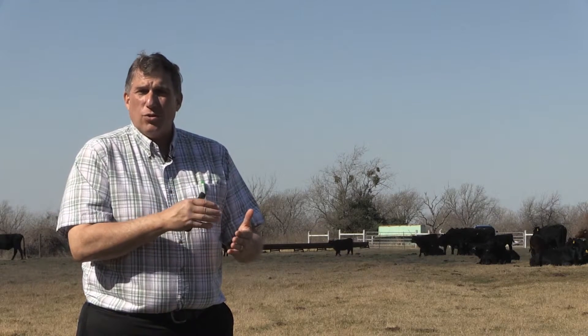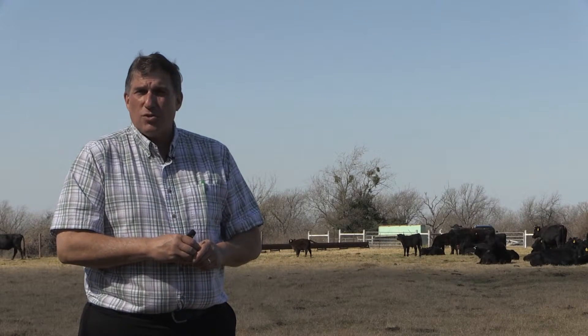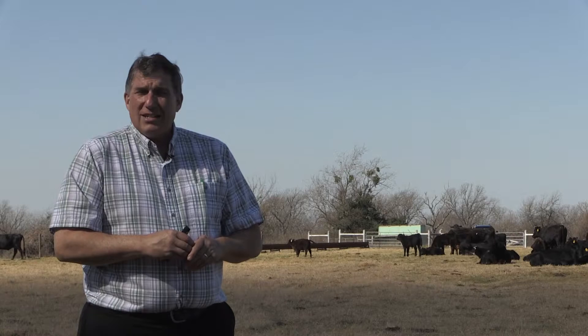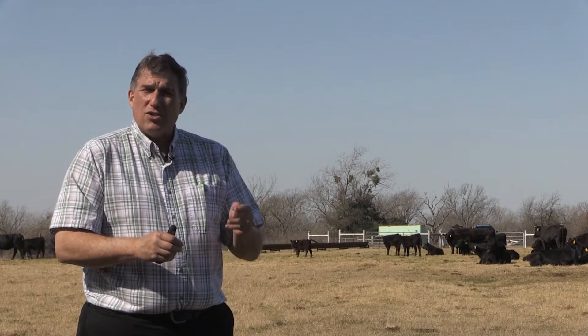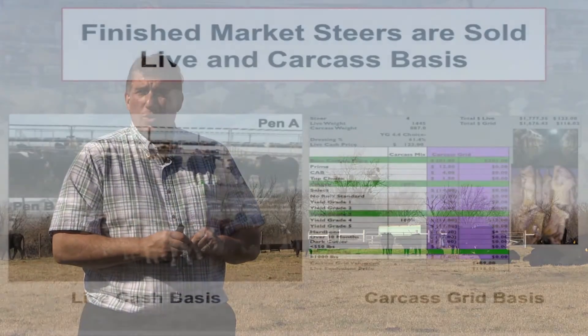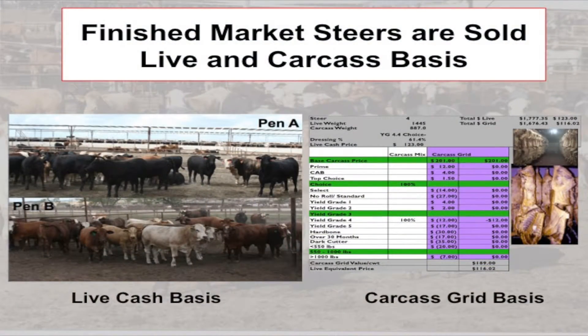We're going to focus on how we determine the value of cattle that come out of those fed beef plants — those feed yard steers and heifers harvested to produce box beef. Those market animals are sold to the packer in two different ways: either on a live cash basis or on a carcass grid basis.